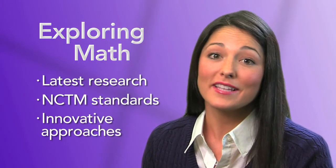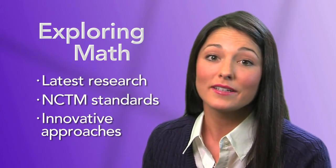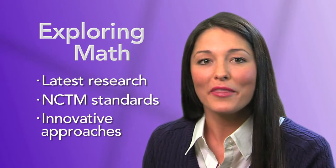Based on the latest research and standards, Exploring Math's lessons include innovative approaches to teaching mathematical concepts. Let's take a look at how Exploring Math works.